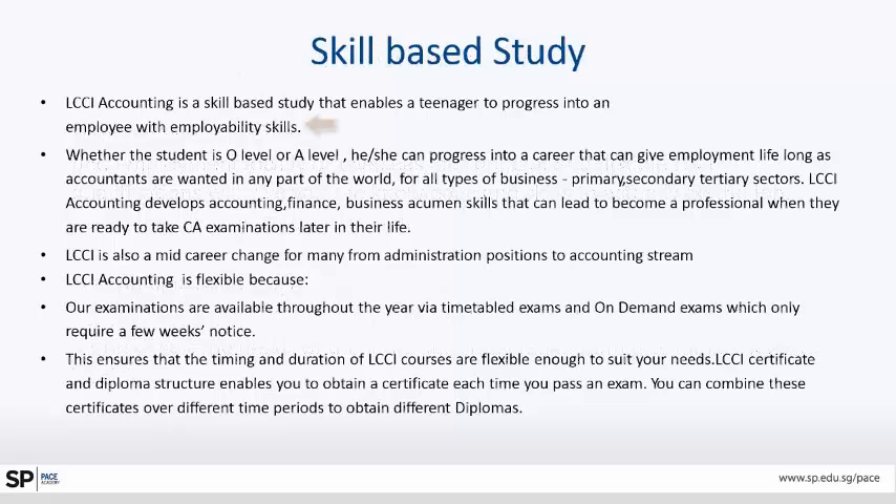This is a skill-based study. LCCI accounting enables a teenager, even a school dropout or someone who has just completed O-level and is not able to go to A-level for various reasons — capability, interest, a break, family circumstances — to become an employee with employability skills. If the student is O-level or A-level, they can progress into a career that gives lifelong employment, as accountants are wanted in any part of the world for all types of business: primary, secondary, and tertiary sectors.